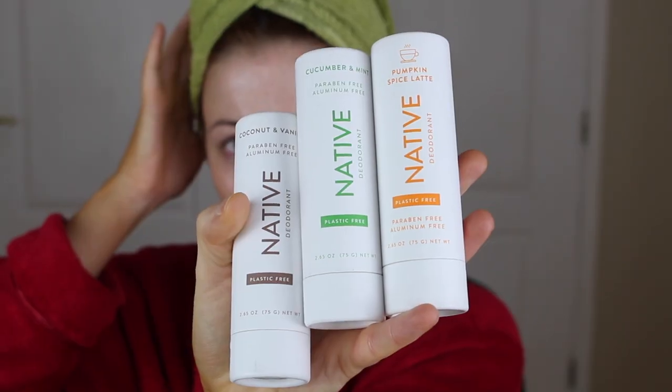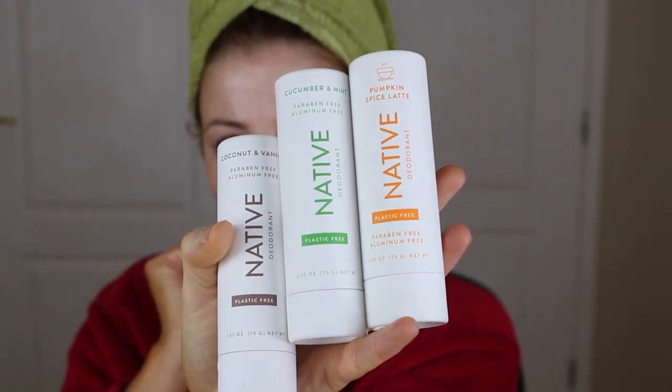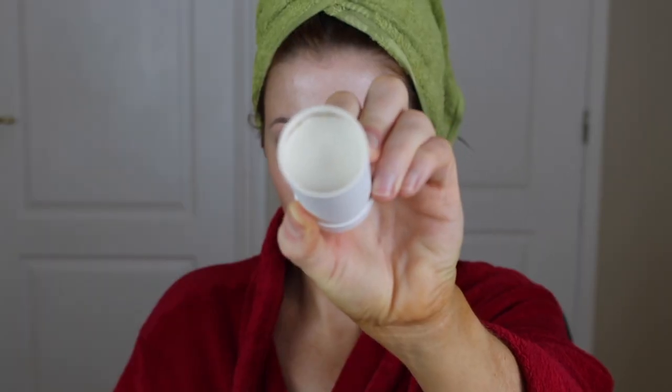I actually haven't even opened these yet. They're completely plastic-free — the packaging is cardboard and they're really, really weighty. Let's see what they smell like. This is the pumpkin spice latte — it actually smells like Starbucks.